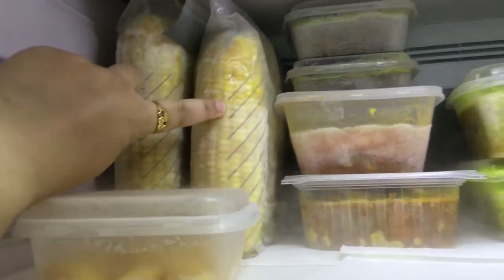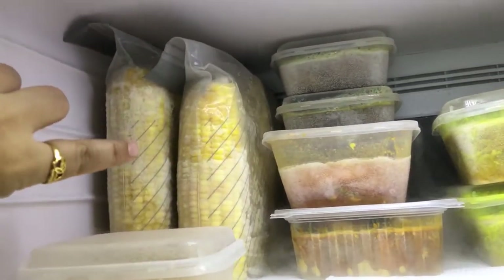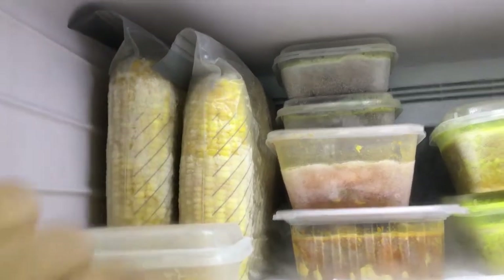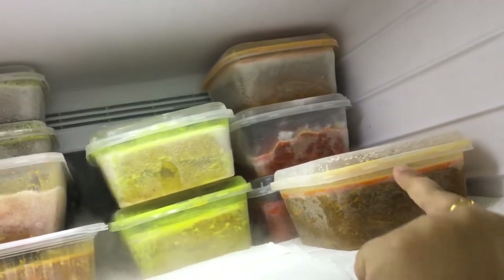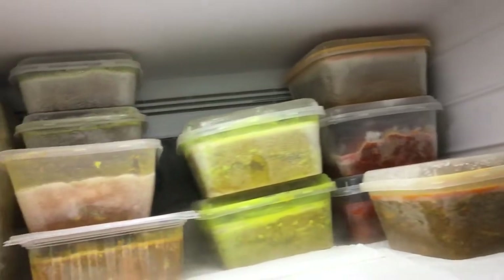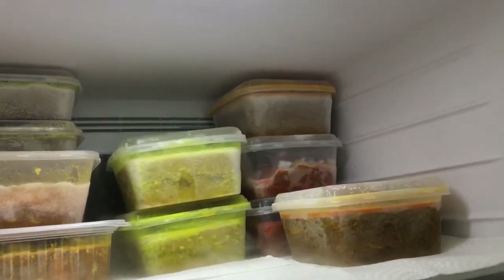Fauzi has actually frozen some corn — he cooked the corn and then put them inside a plastic bag and vacuum sealed them so they last longer. And this is ayam lemak cili padi, and this is chicken curry from the last batch cooking that is still here. That way I don't have to cook every day.